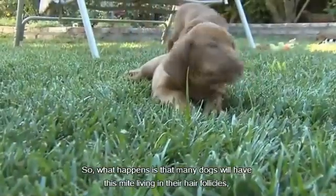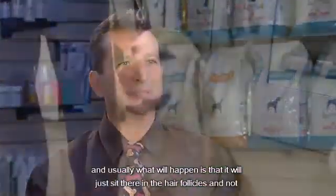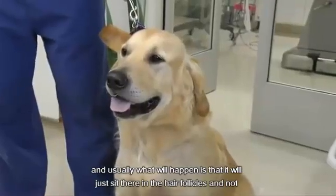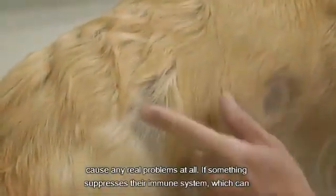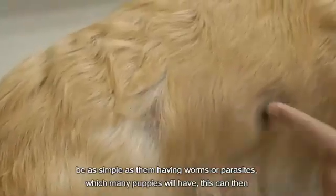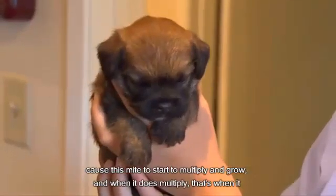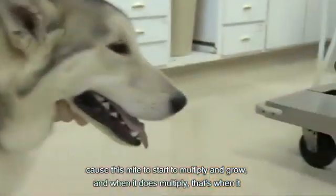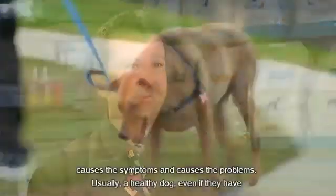Many dogs will have this mite living in their hair follicles, and usually it'll just sit there and not cause any real problems at all. If something suppresses their immune system — which can be as simple as having worms and parasites, which many puppies will have — this can then cause the mite to start to multiply and grow, and when it does multiply, that's when it causes the symptoms and the problems.